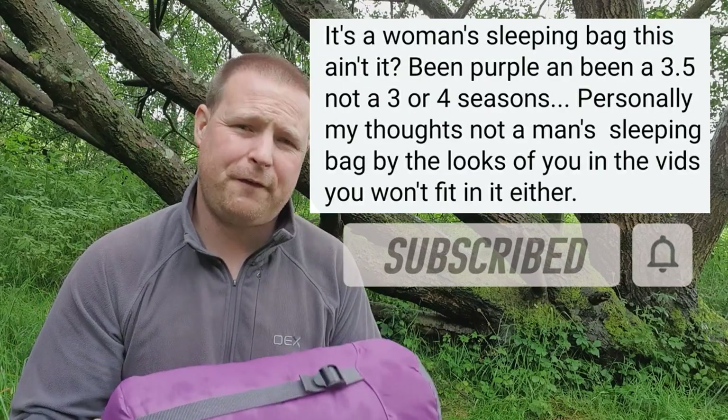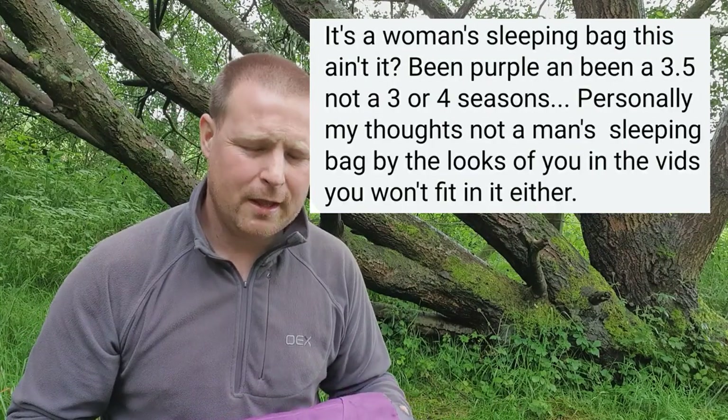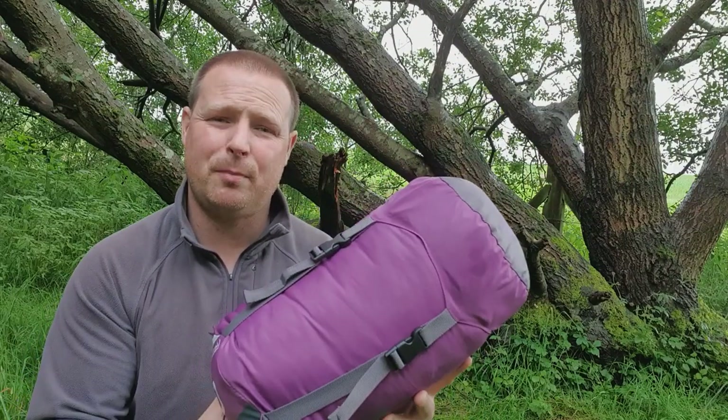So because it's a 350, not a three seasons or four seasons sleeping bag, the person asked is it a woman's sleeping bag — and because it's purple. As you can rudely see at the bottom, he said he doesn't think he could even fit in it himself.